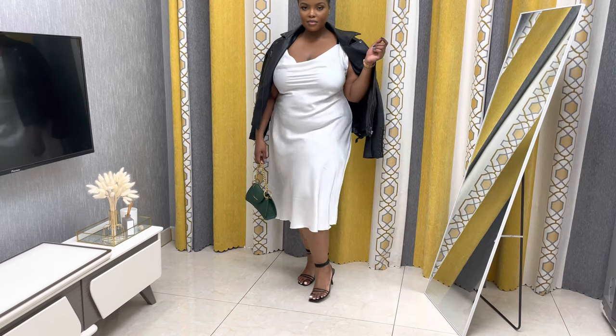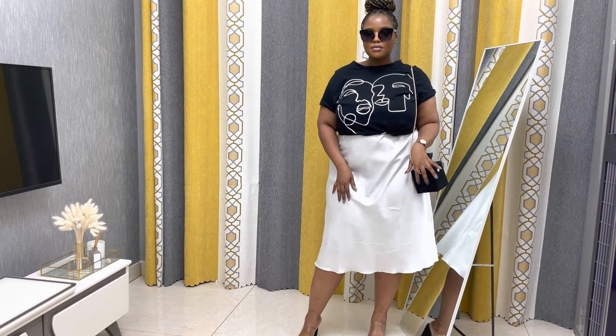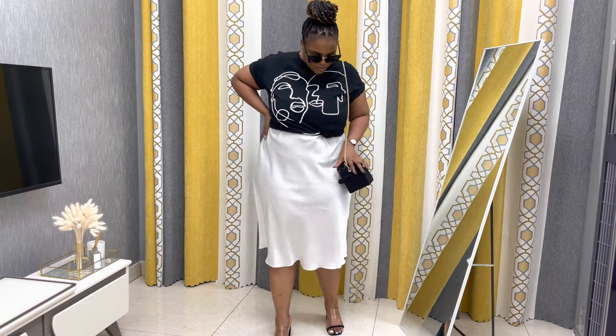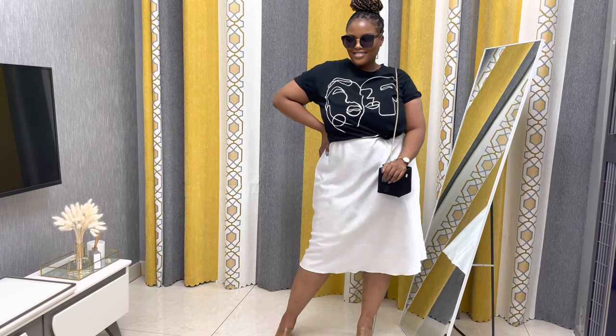The next look is a casual one where I turned the dress into a skirt. I wore a graphic t-shirt on top, tied up into a crop top, and added comfortable black heels. It's very casual but chic — you could wear this for lunch with the girls. I added sunglasses and a cute handbag, and you can even swap in sneakers if you want.